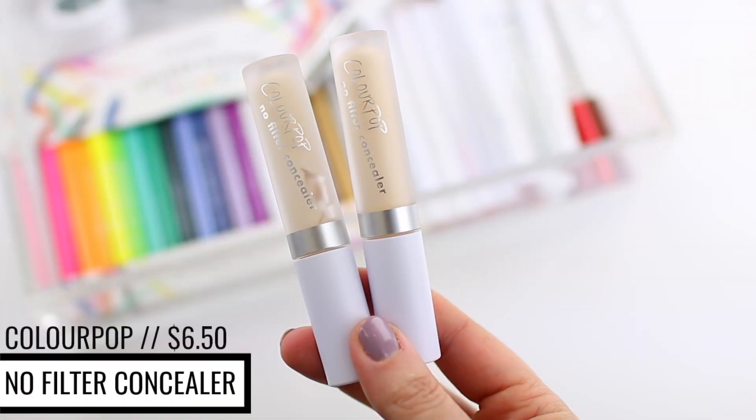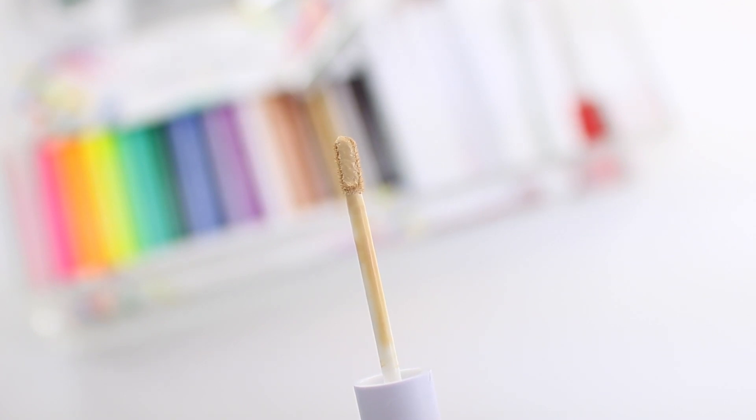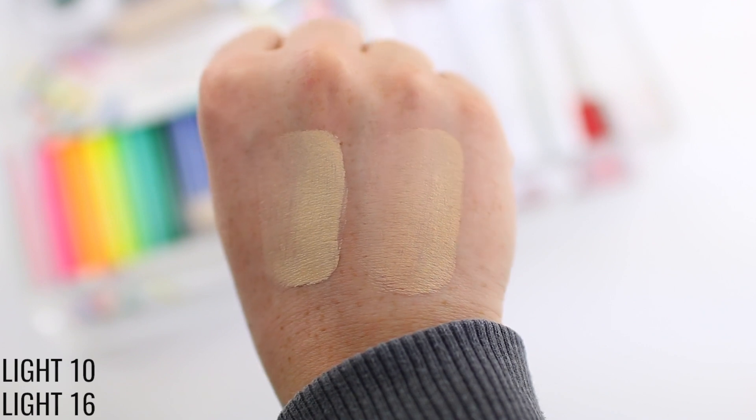Moving on to face products — the first is the No Filter Concealer. I just reordered it, so I'll do a close-up shot for you. It retails for $6.50 and they have 30 different shades, which is amazing. The formula is so good — it's one of my favorite concealer formulas because it's a nice matte concealer with really great coverage. It blends out well and stays in place so well. I love using it as an under-eye concealer, but I mainly use it as foundation. On days when I don't want to wear a lot of makeup but want to even out my skin tone, I'll just apply the ColourPop Concealer to my face. I like the ColourPop Concealer as foundation more than I like the ColourPop Foundation as foundation.